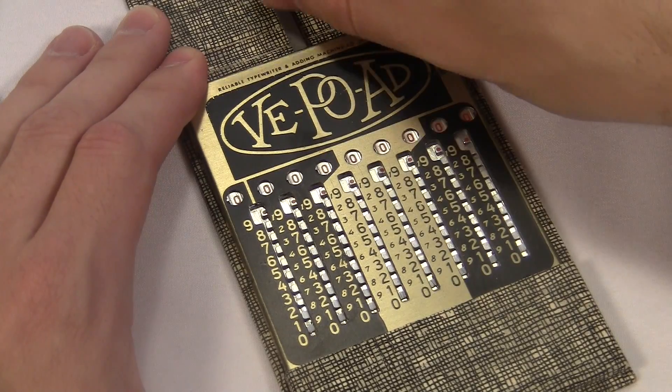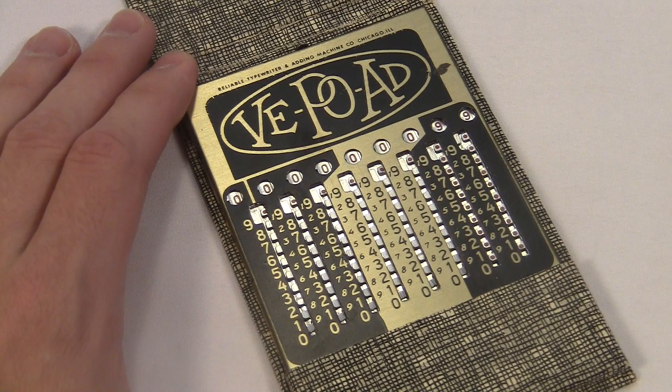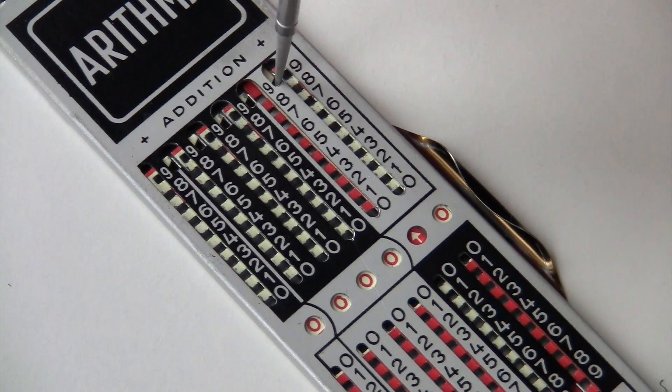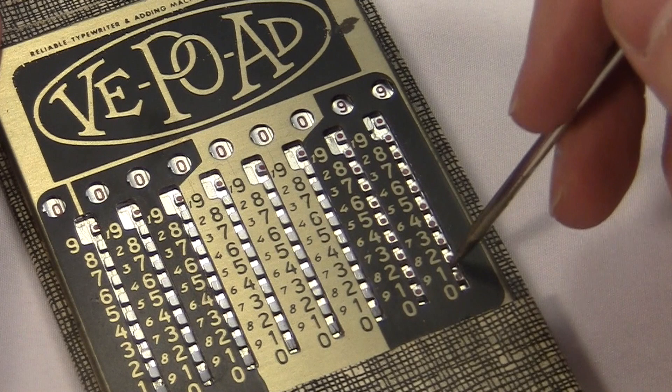All Troncet-type devices are pretty much the same. The only difference you really notice is how the machine handles a double carry — like if you want to do 99 plus 1, it has to carry two digits at once, and the mechanism isn't really built to do that. On the Adiator, little arrows pop up and signal you to slide the next row all the way up. What happens on the V-Po-Ad? I've got my 99 in there and I want to add 1.